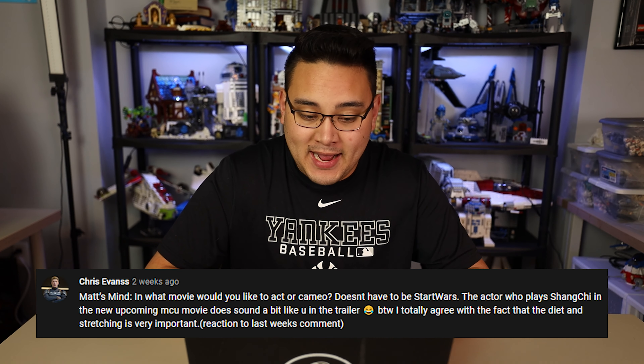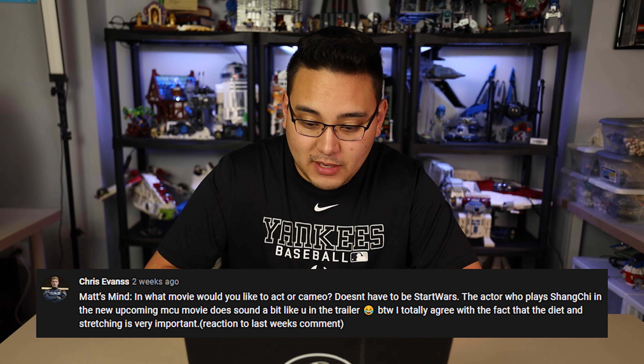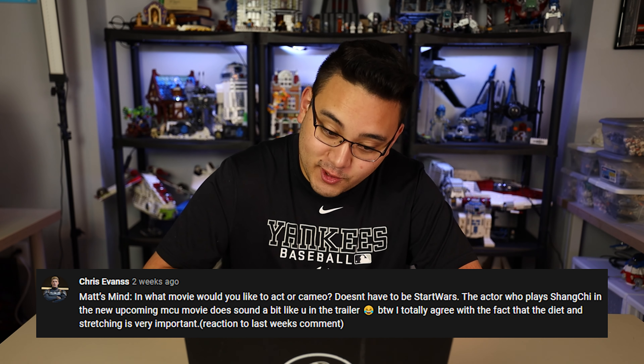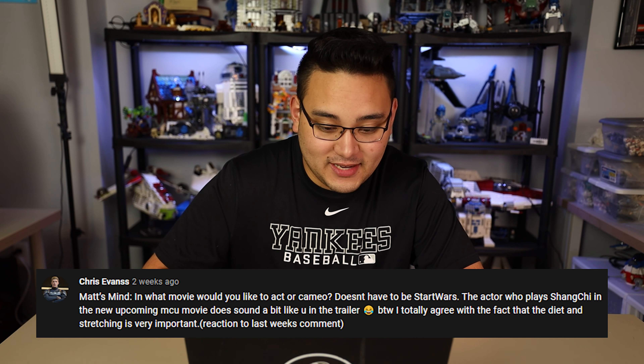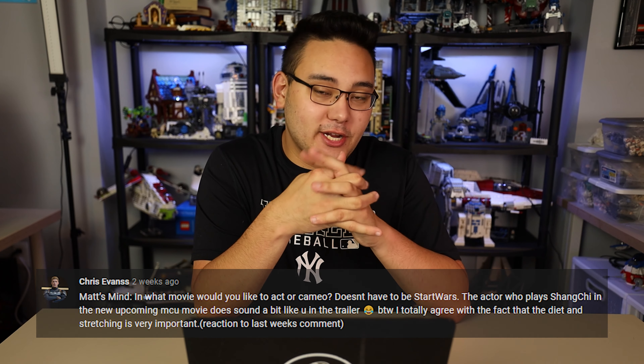Chris Evans is asking: what movie would you like to act or cameo in? It doesn't have to be Star Wars. The actor who plays Shang-Chi in the new MCU movie does sound a bit like you in the trailer. I actually haven't seen Shang-Chi yet — I do want to see it soon, I have a couple of friends I want to go with. But what movie would I like to act or cameo in? Star Wars would be cool. I feel like that would just be a culmination of my hardcore love for the series.